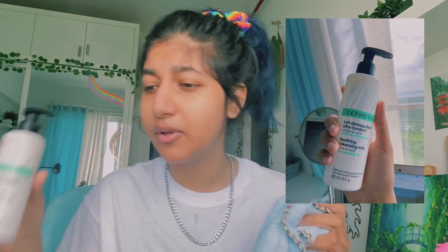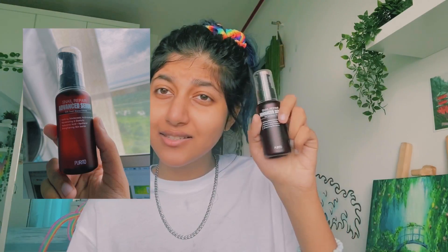I'm not going to double cleanse today, but if I did, what I would do is take Sephora Soothing Cleansing Milk on a little cotton pad and just go over my face like that.